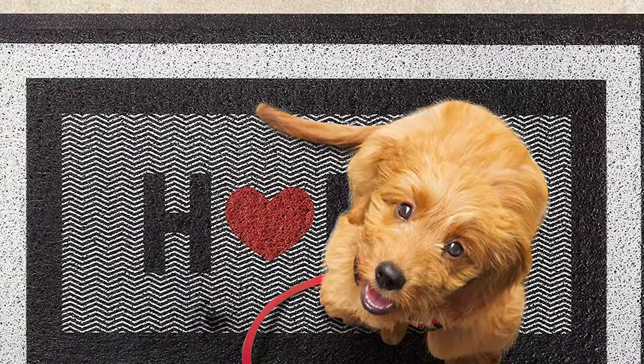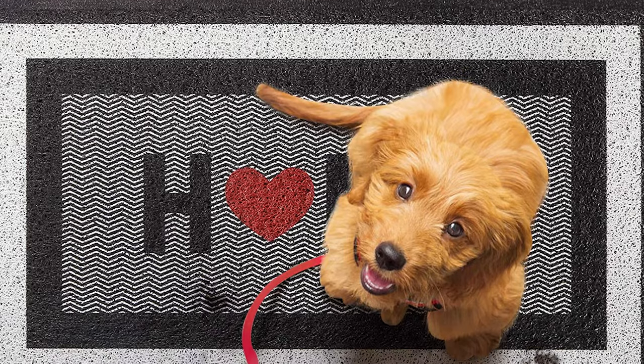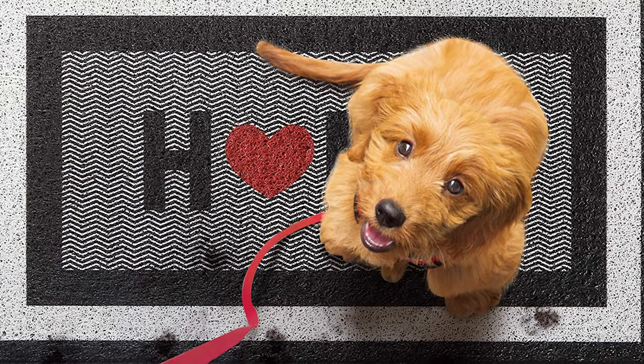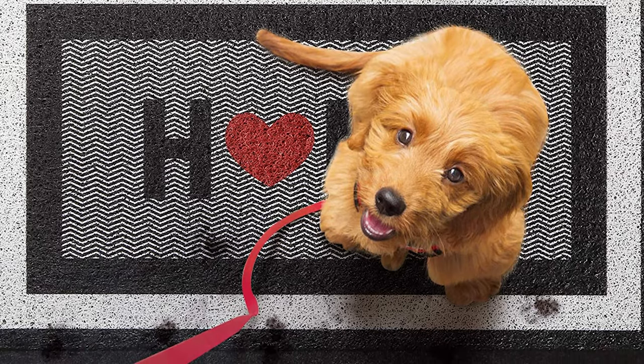It can be placed in areas such as entryway, lobby, patio, garage, office, laundry room, hall, or kitchen. This Happy Trends tasteful, durable, versatile entrance mat can work as a shoe mat or welcome mat.